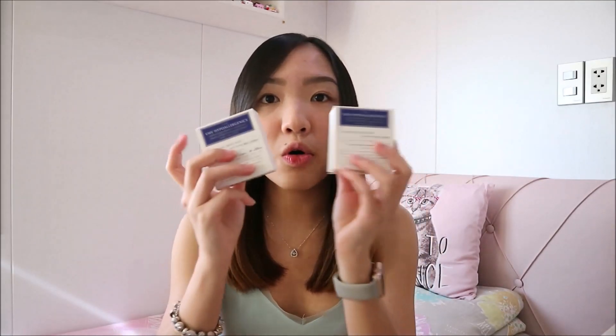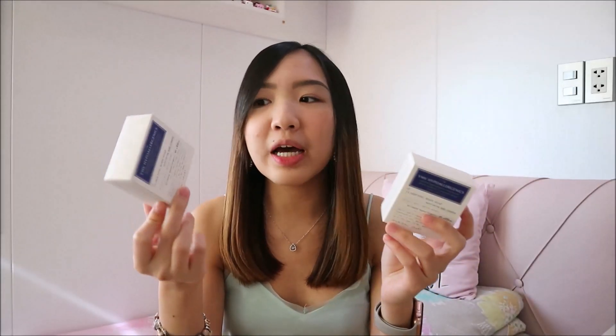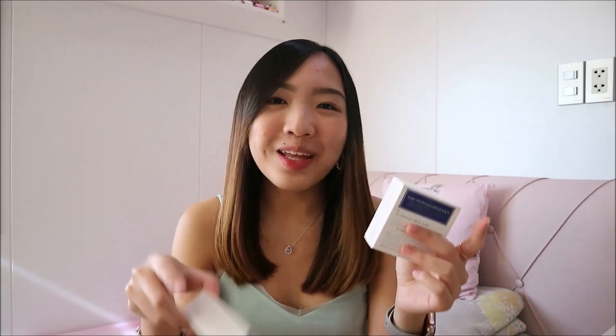Next is this soap from BMB — the BMB Hypoallergenic Clarifying Body Soap. This is just my extra soap because I've been using this for years, actually since high school. I use it for my acne on my chest and back. I plan to do a video about back acne, so if you guys are interested, please comment down below so I can make that video.